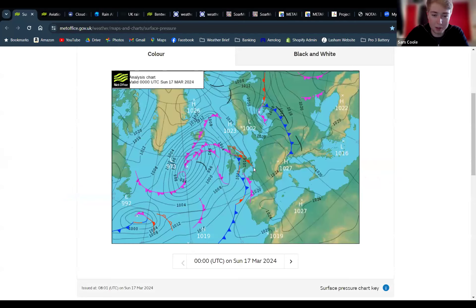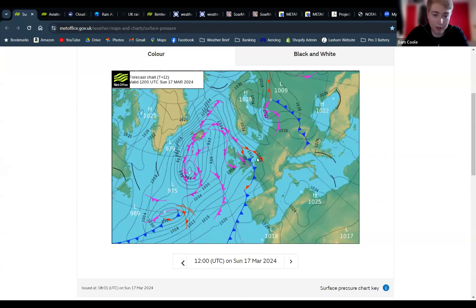It looks like whoever drew this up last night just had a new set of crayons they were playing around with. They've got high pressure over the continent and low pressure over the Atlantic, and we're sort of in between the two with a whole load of fronts. Yesterday we had a warm front approaching and then passing through overnight and into the early hours. Moving across to midday today, they've painted a cold front to the east of us — possibly going through at the moment — with an occlusion just behind it. A very short occlusion, so whether or not that's a particularly strong feature is hard to tell.